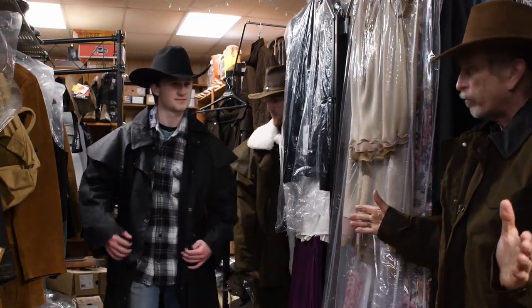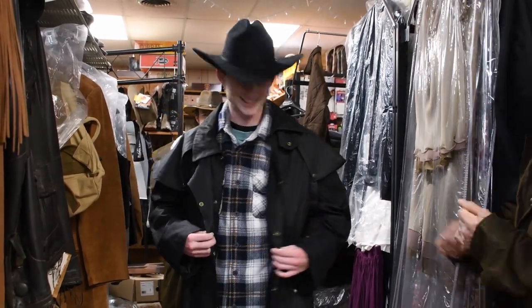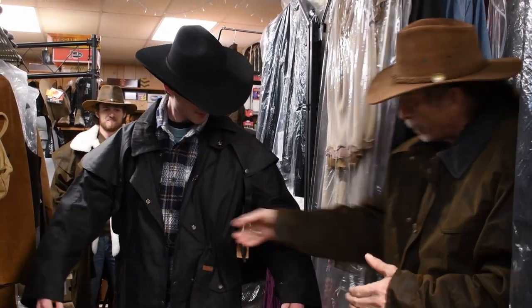I want to show you it comes in colors other than brown — this is the black version. These guys just walked into the store and had no idea this was going to happen to them. So ladies, if you're looking for dates, they might be available!